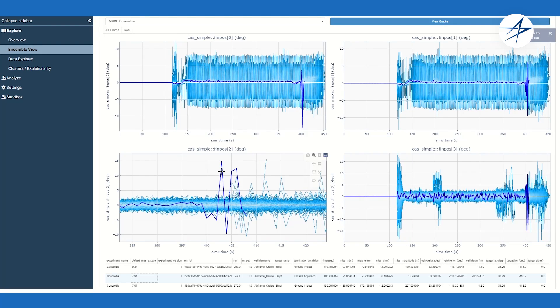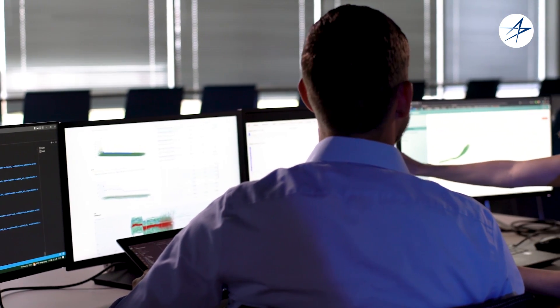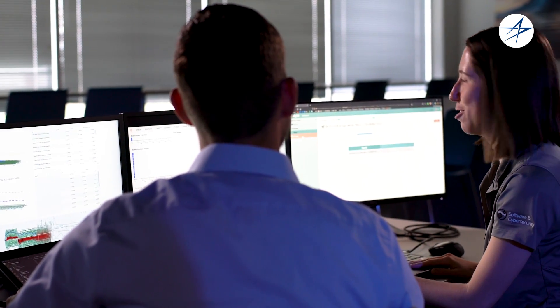Analytics is the really important sweet spot between decades of experience in simulation, control algorithms, and hardware-in-the-loop efforts that our missiles and fire control programs have done, combined with best-of-breed research in artificial intelligence, commercial data engineering, visualization, and DevSecOps. We're in a really critical place between both of those to provide value to our customers and programs in a way that hasn't been done before.